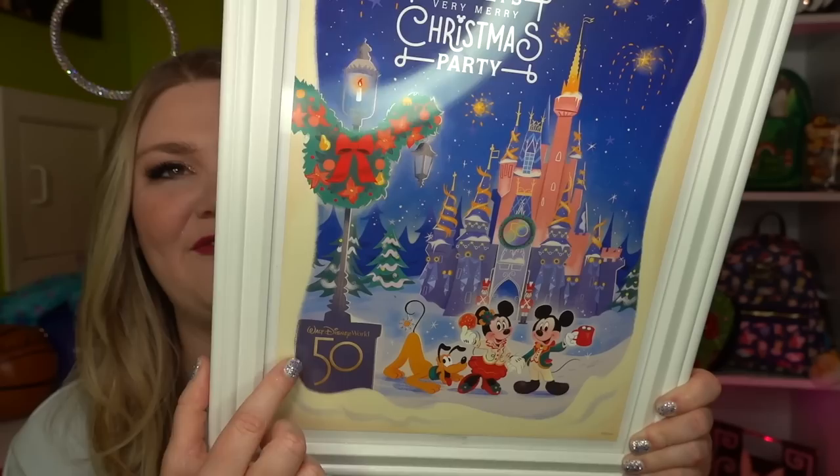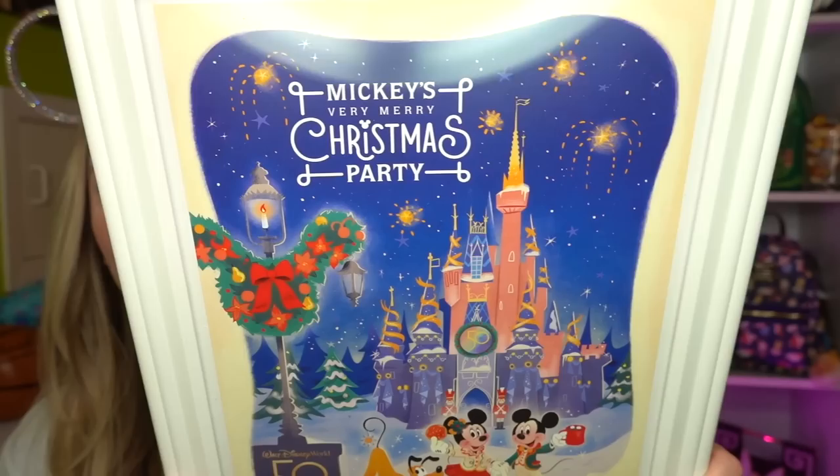I thought it was so cute. This is also featured on my holiday display, so if you're interested in seeing that, it's linked down below. I know that they were doing this for Mickey's Not So Scary Halloween Party too, but because of Hurricane Ian I wasn't able to attend and never ended up getting that Halloween art print, which was really disappointing. So I'm so glad to have this one — I'll definitely be displaying it in the future because it's just so cool that we were there on the 50th. It's just so special.